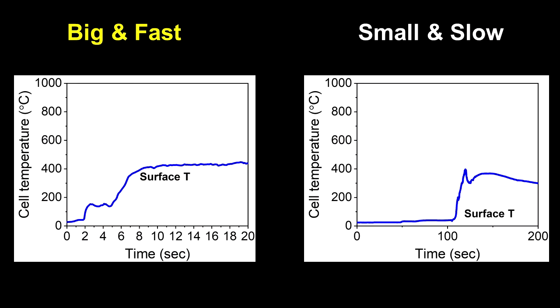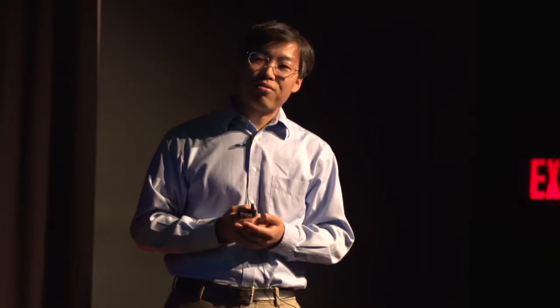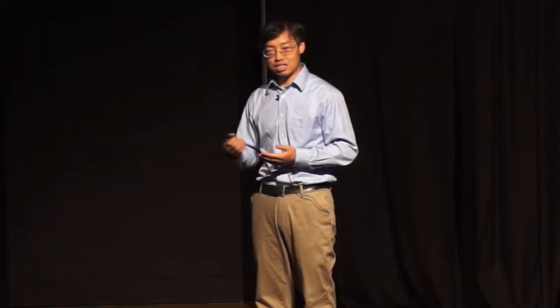So, what have we found from this new testing method? First of all, let's take a look at the battery's surface temperature by big-and-fast nail testing versus small-and-slow nail testing. From both figures, we can see the temperature increased more than 400 degrees Celsius, suggesting both batteries experienced thermal runaway. But looking at the right figure, we can see that it took more than 100 seconds for the runaway to occur, so the process indeed slowed down.